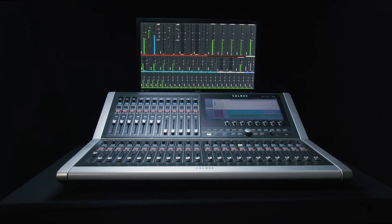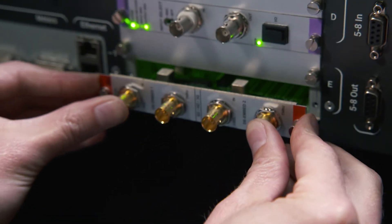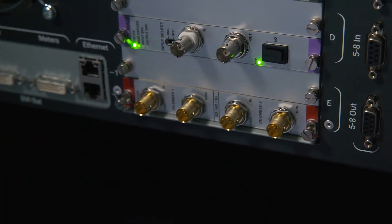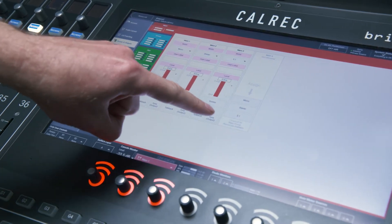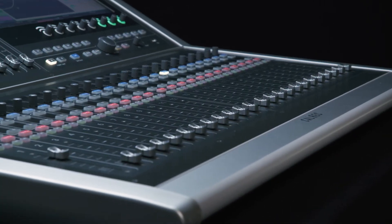Calrec's Brio is a mixing console completely focused on the needs of broadcasters. This level of scalable and managed I/O, comprehensive monitoring, surround sound and high bus quantities provides a level of dedicated broadcast functionality that is not available anywhere else at this level.